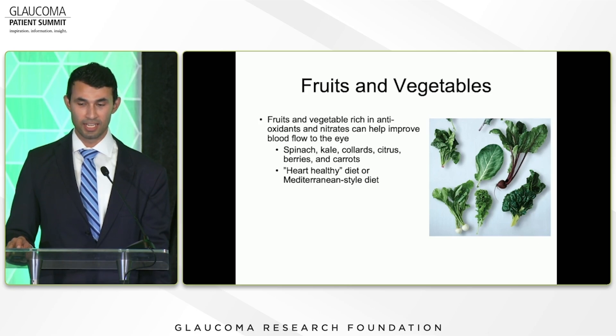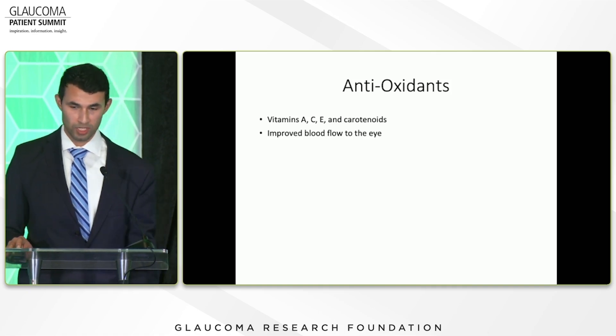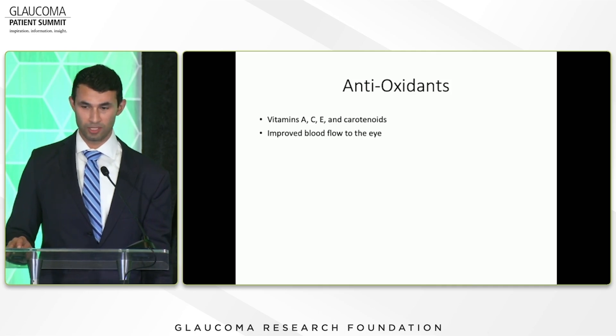The heart-healthy diet and the Mediterranean-style diet have also been shown to improve blood flow to the optic nerve and decrease incidence of glaucoma. Antioxidants specifically — vitamins A, C, E and the carotenoids in some of the fruits and vegetables we just talked about — those improve blood flow to the eye as well.